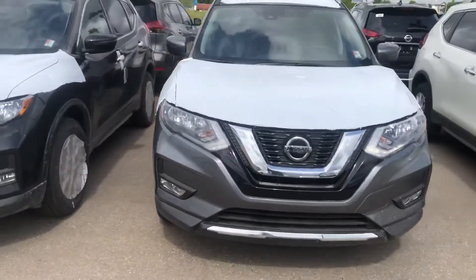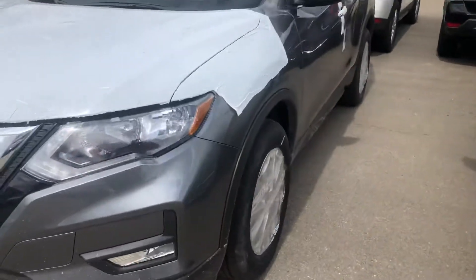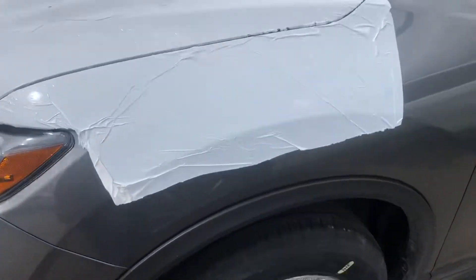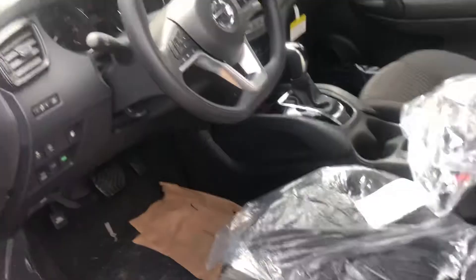I got lots for you, lots of different colors, forward emergency braking, LED daytime running lights. The thing is loaded — push button start, remote starter, alloy rims, heated seats, blind spot detection. Look at that, perfectly wrapped up for you. All-wheel drive lock system, 7-inch touchscreen with dual climate control and everything like that.